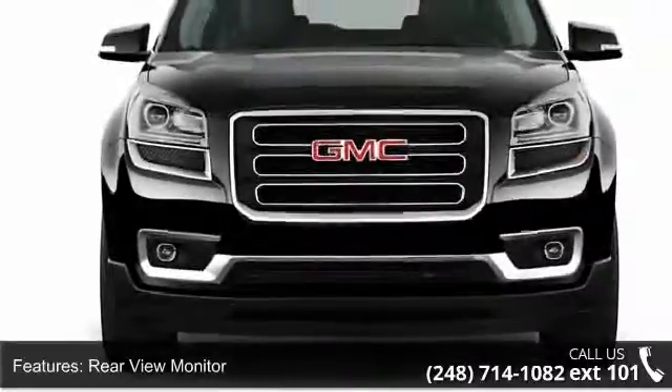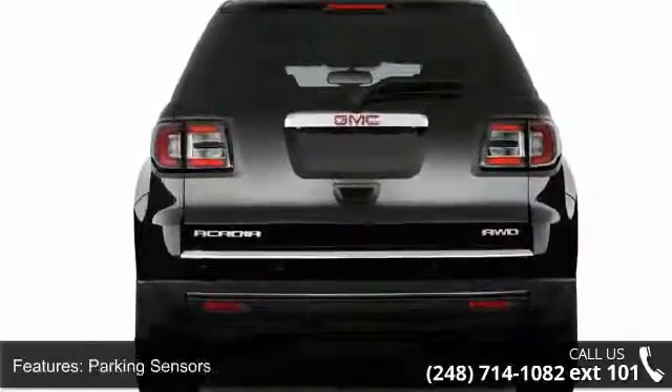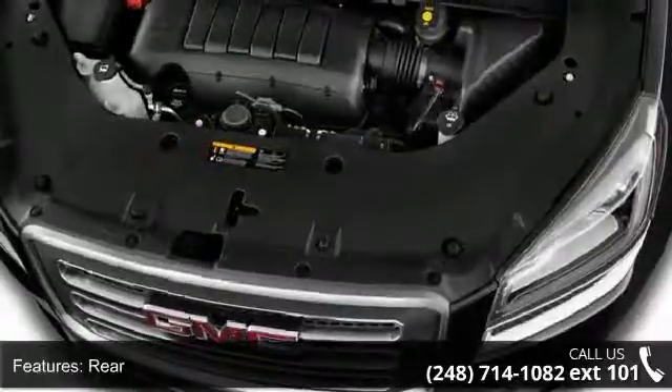Additional features include front and rear air conditioning, front single zone air conditioning, rear single zone air conditioning, and front dual airbags.